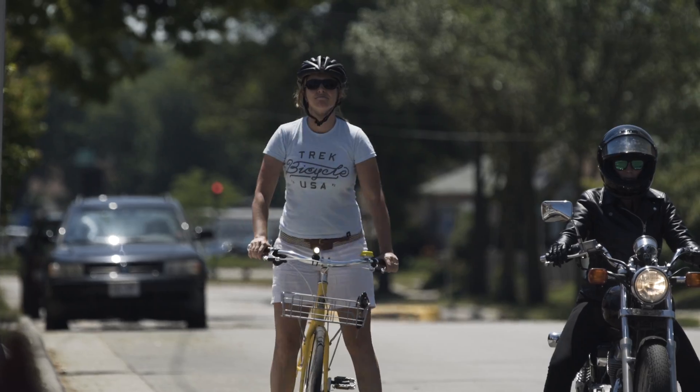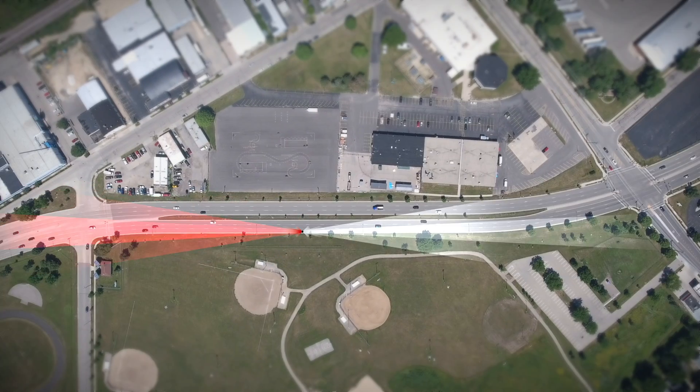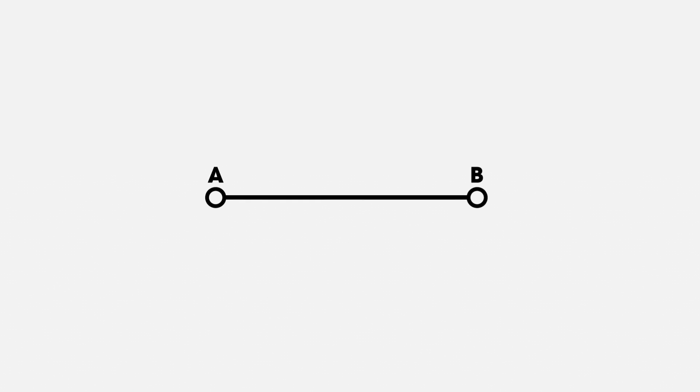Drivers need time and space to react, so we've determined that they really need 400 meters of visible distance in order to have that time. To classify a light as a daytime running light, it needs focus optics, an interruptive flash pattern, and a visible distance during the day of at least 400 meters.